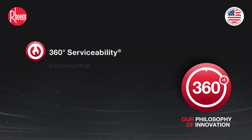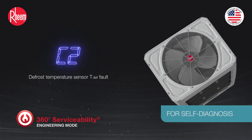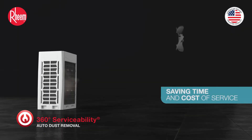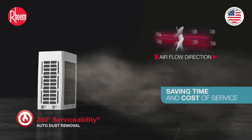360-degree serviceability. Engineering mode. Auto dust removal — the auto dust removal function with reversible fan is extremely useful in desert conditions, saving time and cost of service.